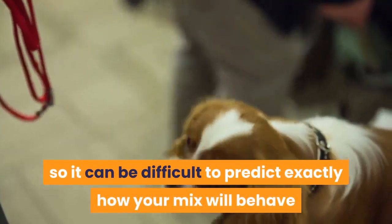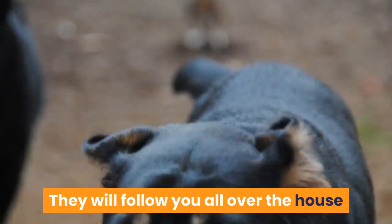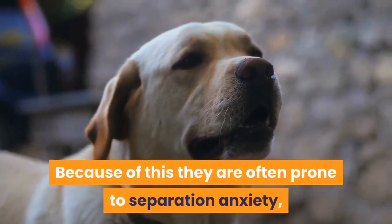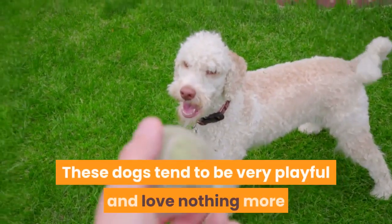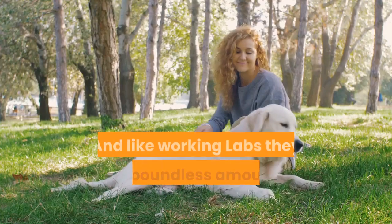Rottweiler Lab mix personality and temperament: Rottweilers and Labradors vary quite a bit in their personalities, so it can be difficult to predict exactly how your mix will behave when fully grown. One thing you can know for sure is they love to be with their family — they will follow you all over the house. Because of this, they are often prone to separation anxiety. These dogs tend to be very playful and love nothing more than a game of fetch or tug with their owner, and like working Labs, they have boundless amounts of energy.